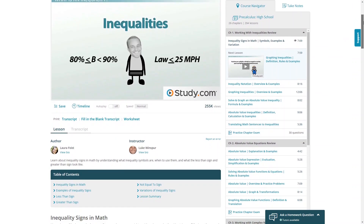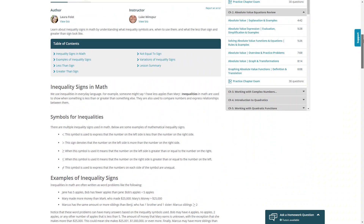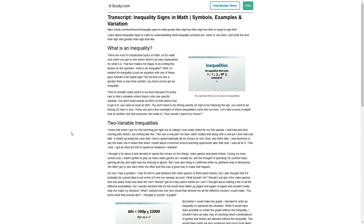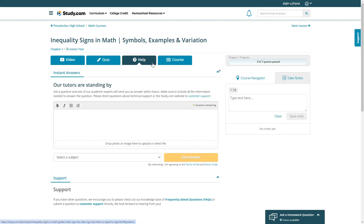In addition to the video lesson, you'll also have a text lesson to read through to reinforce the concept you just learned. There will also be a lesson transcript you can print and a worksheet. Once you think you understand the topic, you can take a quiz at the end of each lesson. You can also take notes, which will be saved to your student dashboard. And if you're really stuck on a lesson, you can use the help feature to send a question to the experts and receive a response within a few hours.